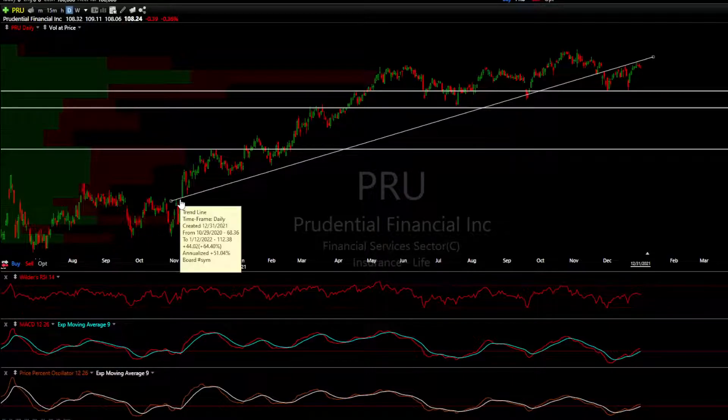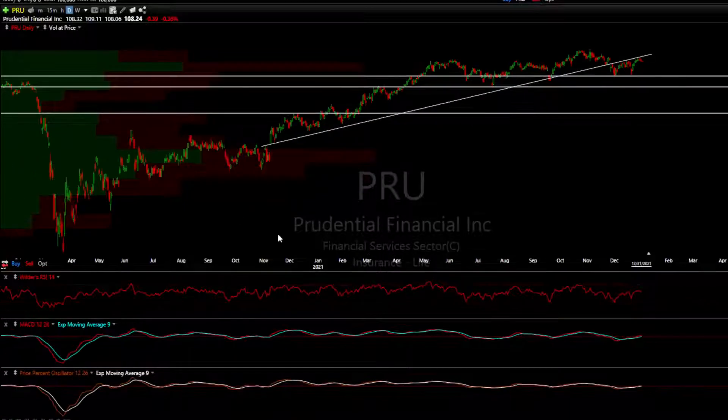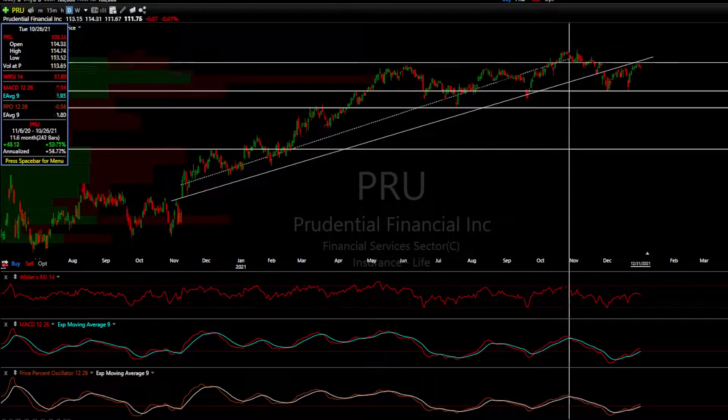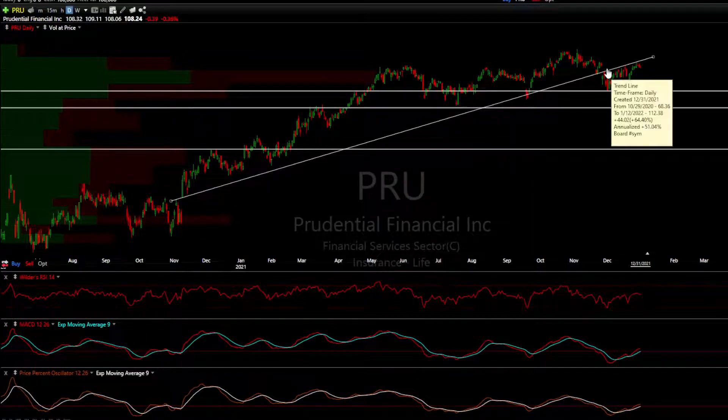A short trade setup for the insurance broker sector. We've got Prudential here on the daily, and we've got a classic head and shoulders top with a breakdown sell signal — a gap down off this primary trend line.